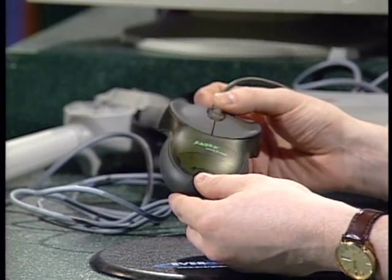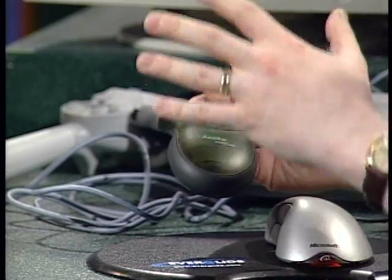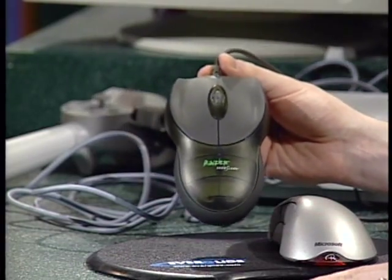This is the Razer Boomslang — the hot gaming mouse this season. It has five buttons, one of which is a mouse wheel for selecting weapons or other functions. You can reassign those buttons to whatever you like. It's extremely accurate at 2,000 DPI, but you'll pay $100 for it. Some people don't like the feel — it's not terribly ergonomic.